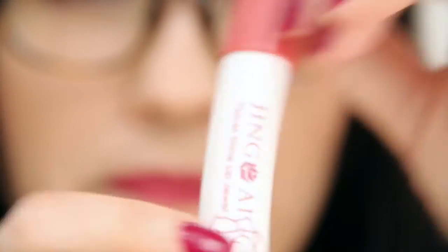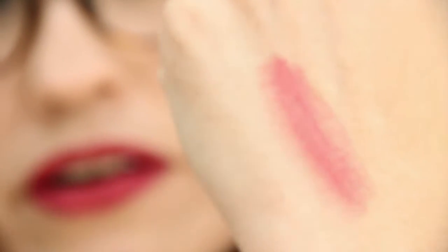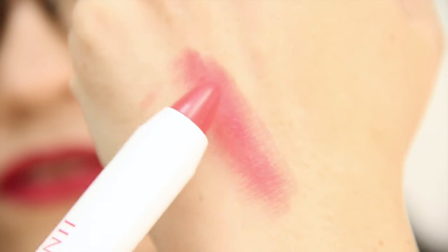Next we have Jingai — it's a noun that means 'pure love' — in the color Pink Star. I did get one of these in another bag or box, and I do like these. It is a Jingai Velvet Lip Shine Lip Jewel. It's a warm pink, which is nice, and it doesn't really have a smell, which is good.